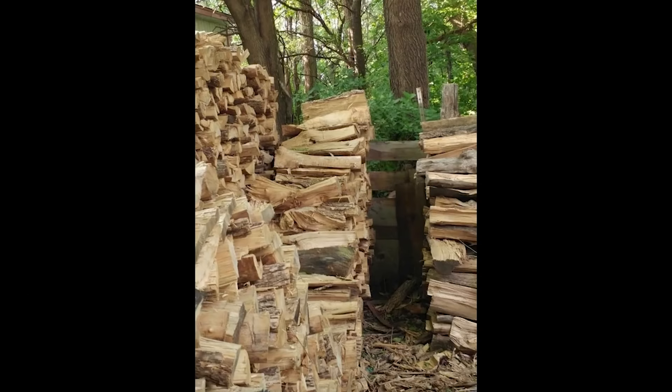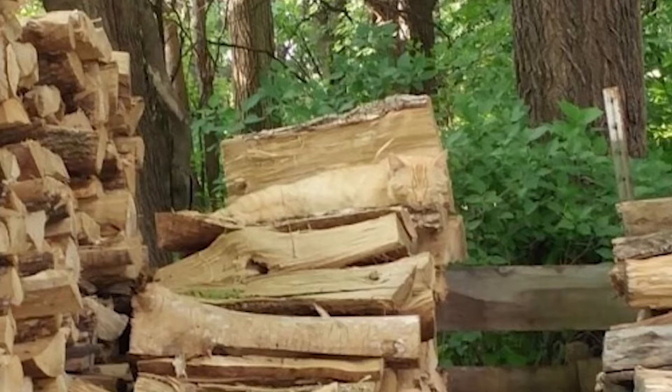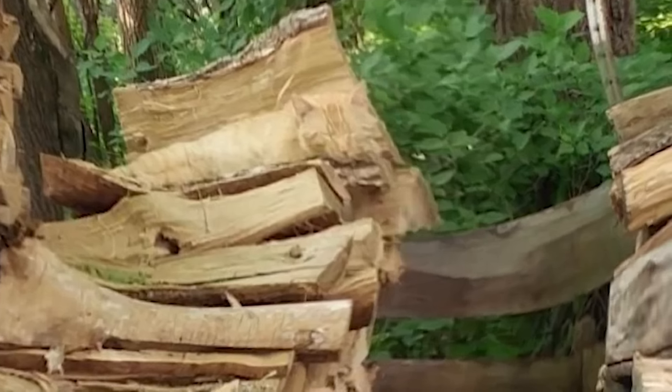Next, we've got this photo where there's a cat hidden somewhere. I'll give you some time so you can try and find it. The cat is actually right here. Let me know in the comments if you were able to find the cat or if it was just too hard.